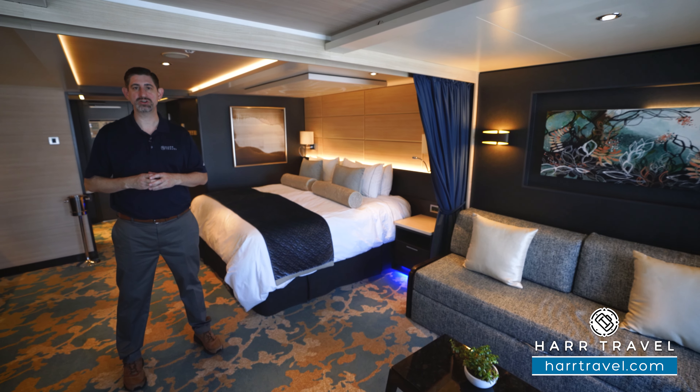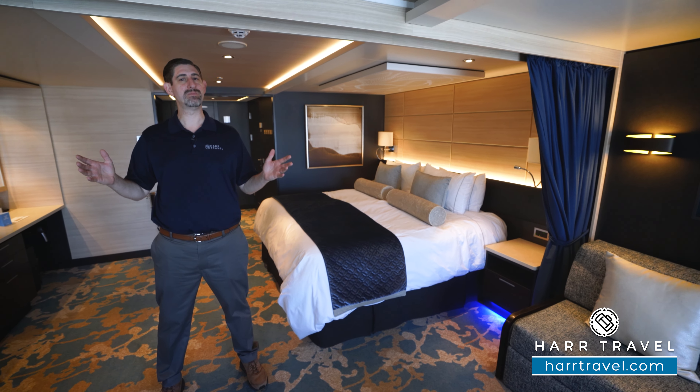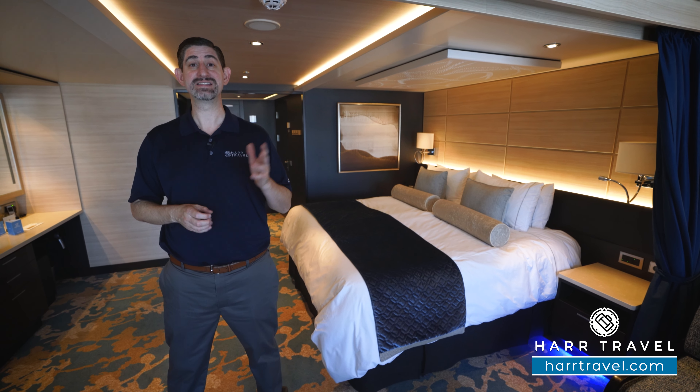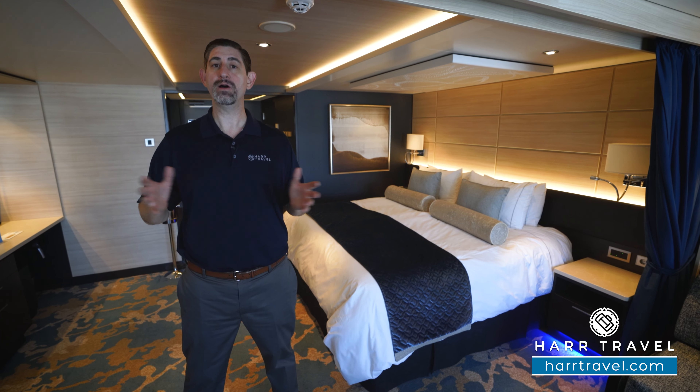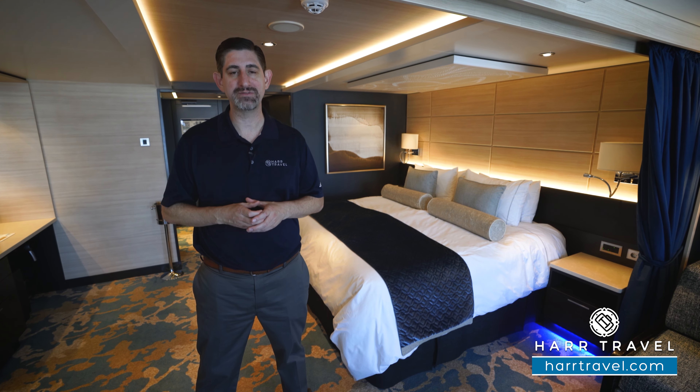Greetings everyone, this is Danny from hardtravel.com, your Norwegian Haven experts, and today I'm on board the beautiful Norwegian Joy. This particular category is the Haven Family Villa with Balcony. It can have up to five passengers, which makes it a perfect configuration for quite a few families.